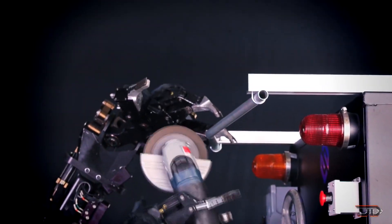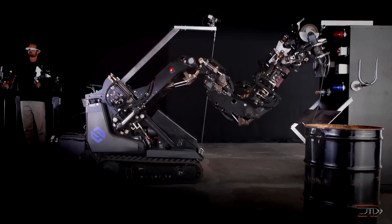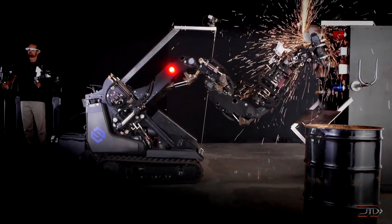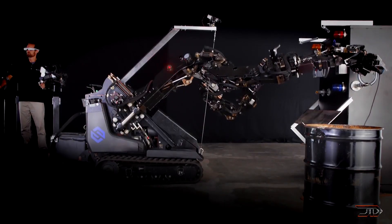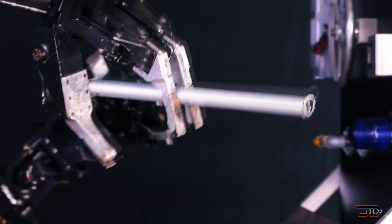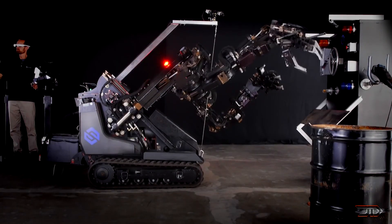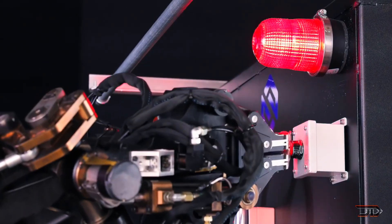Another really neat remote-controlled system is the Guardian GT. This one is also heavy-duty, and it can lift payloads up to 1,000 pounds, and it acts as a natural extension of the operator's real-world arm movements. This type of VR integration with haptic feedback is just in its infancy, and we'll probably see more advanced designs in the future.